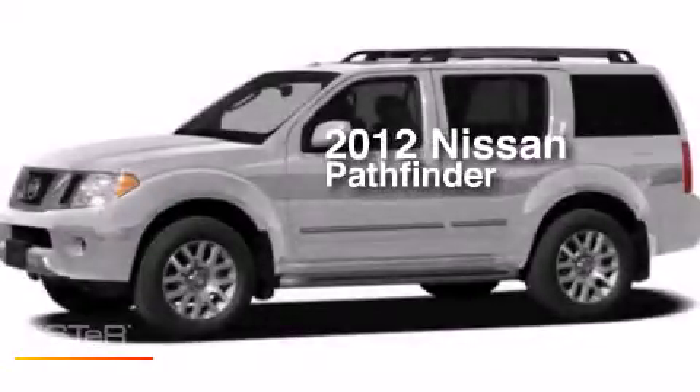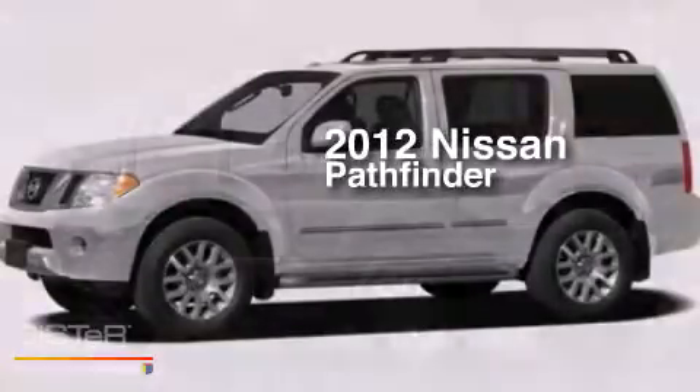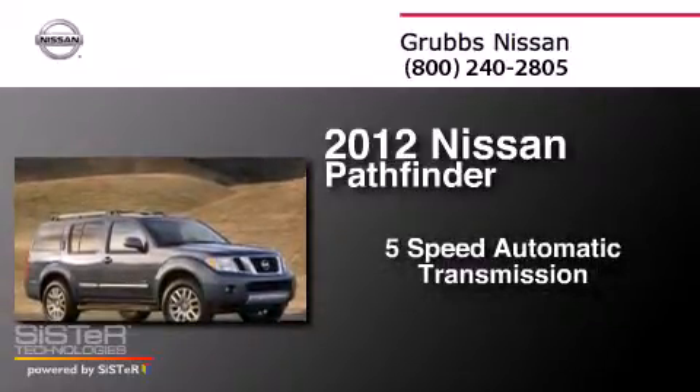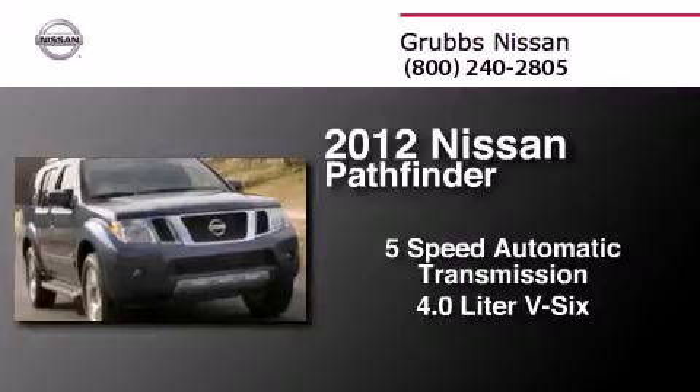This is a 2012 Nissan Pathfinder. This SUV has a five-speed automatic transmission and a 4.0 liter V6.